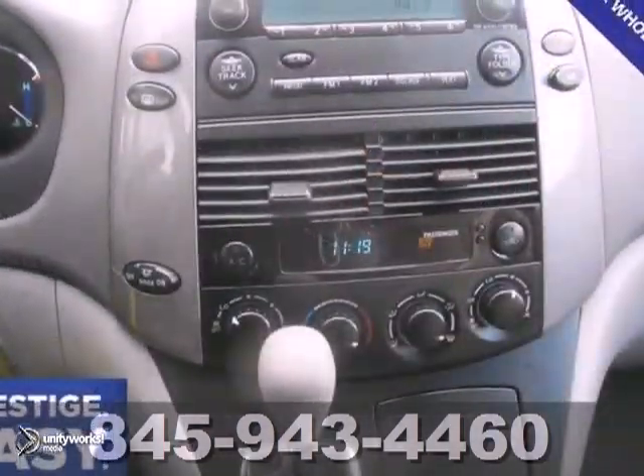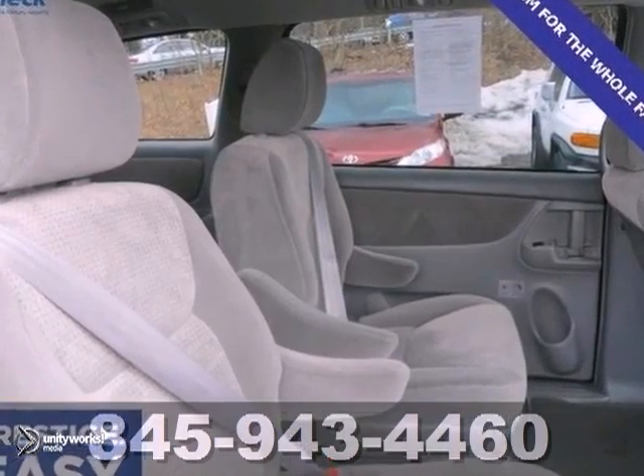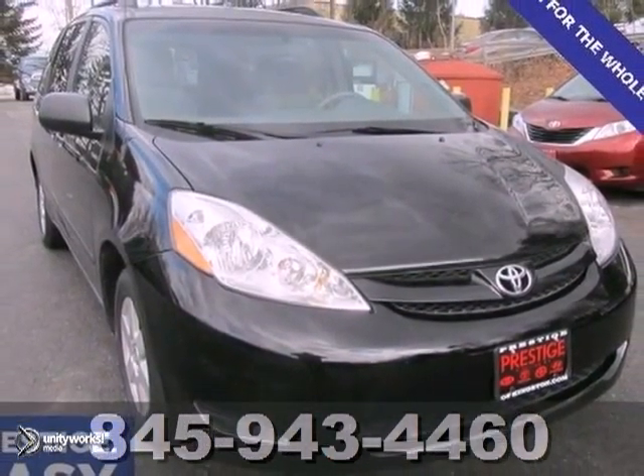It has keyless entry, front and rear anti-roll bars, as well as features like a CD changer. As usual, it's ready. So come on in and get it for yourself today.